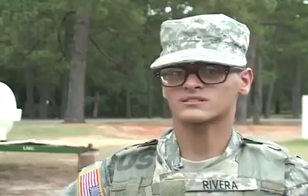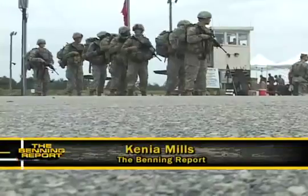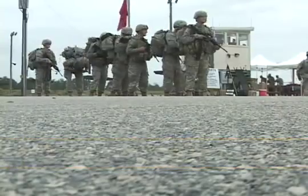For the Wombats, the lesson of the day is also the importance of good teamwork. 'You have to work as a team to make it from point one to point two.' Kenya Mills for Benning TV. 'I'm ready to go to battle with you — go Wombats!'